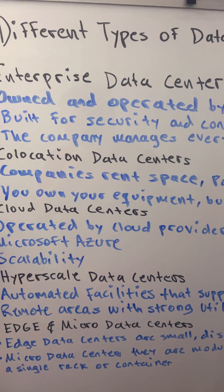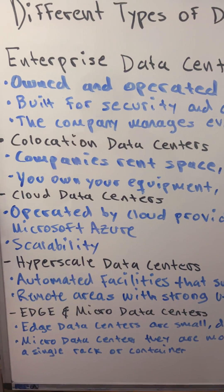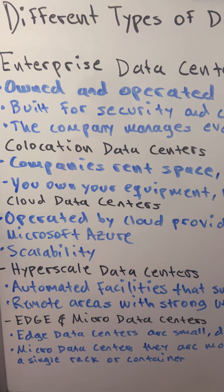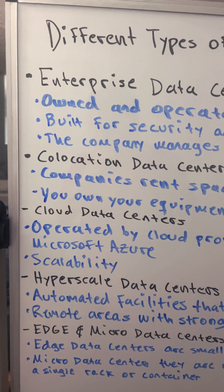But not all data centers are the same. Some are the size of a room. Others cover entire campuses and power entire countries' digital traffic.